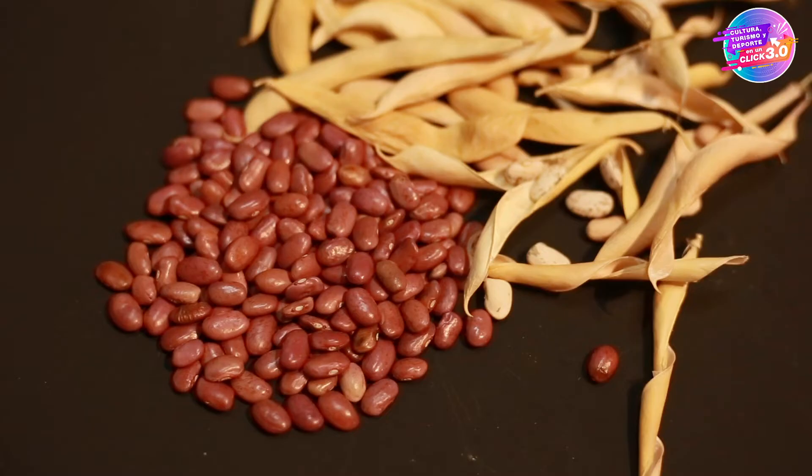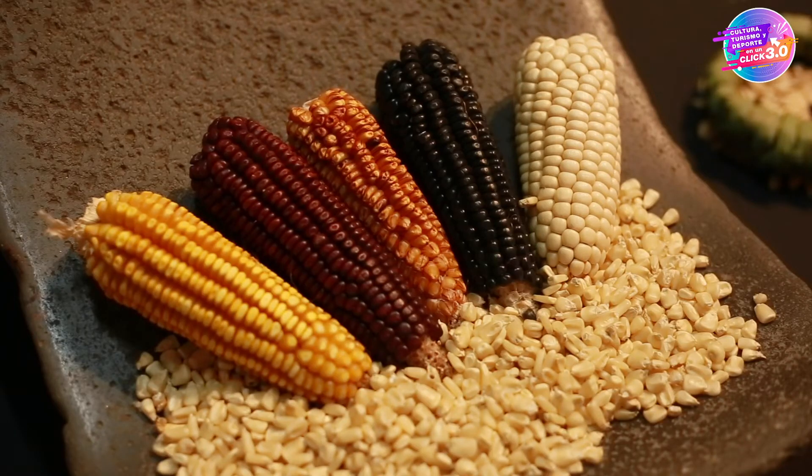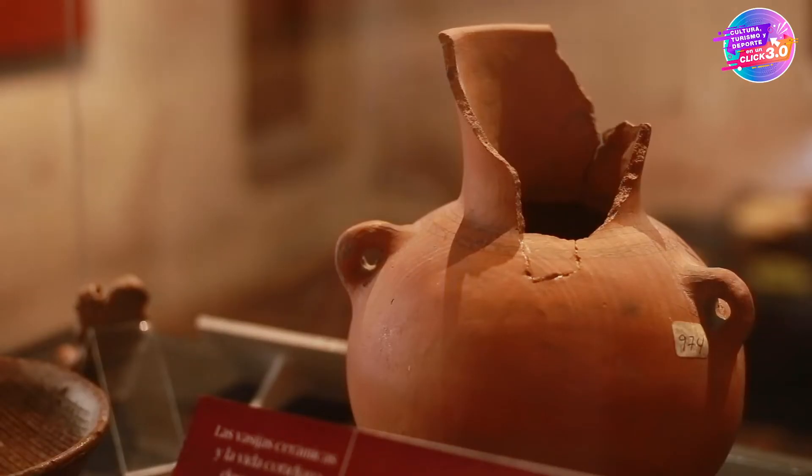En esta exposición lo que estamos haciendo es, a partir de una investigación, poner en visibilidad lo que se quiere decir para que el público pueda entender cómo era este estilo de vida. Conseguimos obra del Museo de Antropología e Historia del Estado de México que nos muestra cómo eran las vasijas matlacincas y, posteriormente, después del contacto con la Triple Alianza, cómo cambió la decoración en los utensilios a los nuevos diseños con los mexicas.